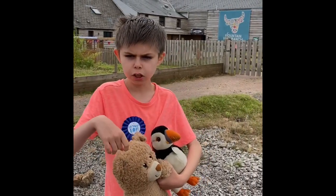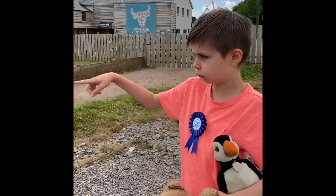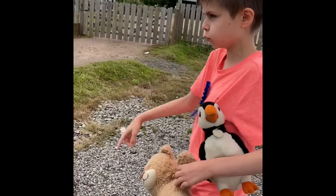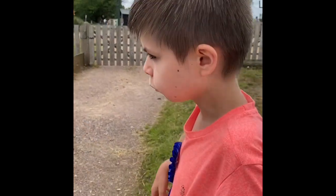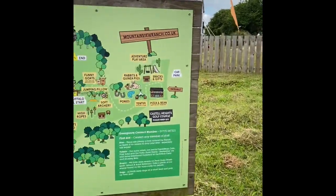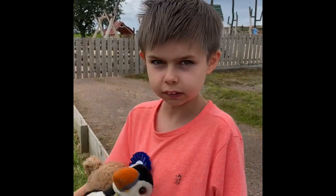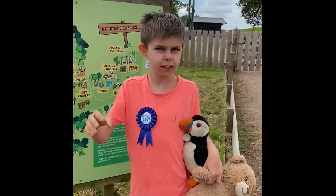We've got the entrance just over there, there's a squirrel in that tree, there's the car park, and this is the map. It tells you what's here — there's a play area, a jumping pillow, rabbits, guinea pigs, ponies, goats, a buffalo trail, lots of things to see, and the fairy forest.